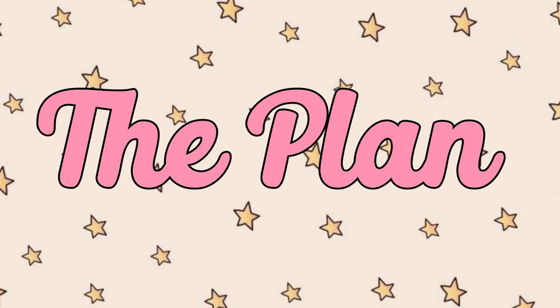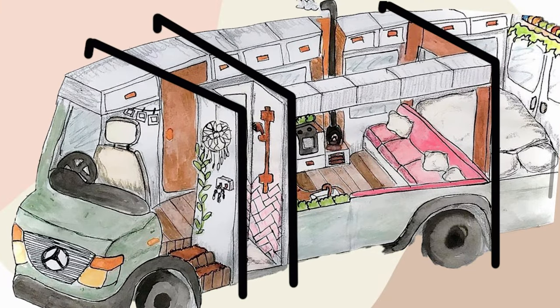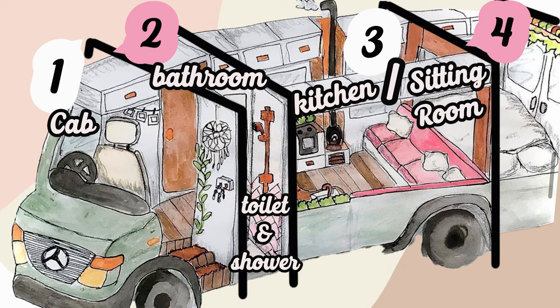The plan is to divide the bus into completely different spaces. One will be the cab area, two will be the bathroom, toilet and shower, three will be the kitchen slash sitting room, four the bedroom where the magic happens.